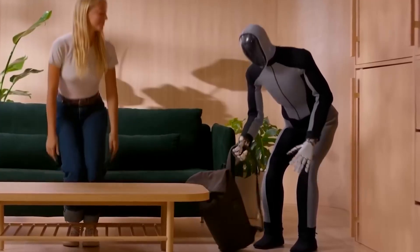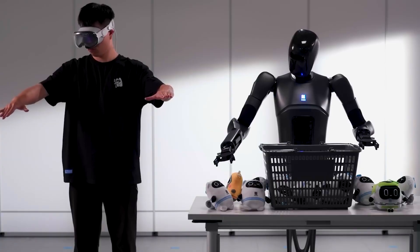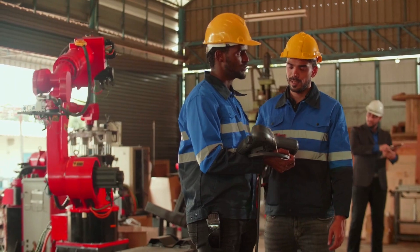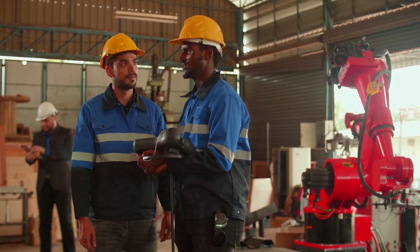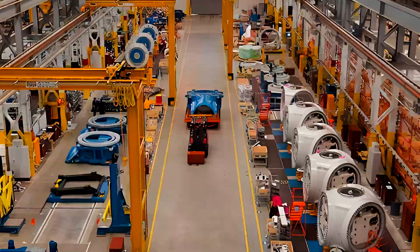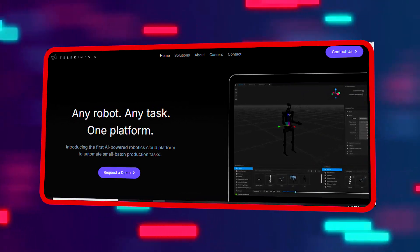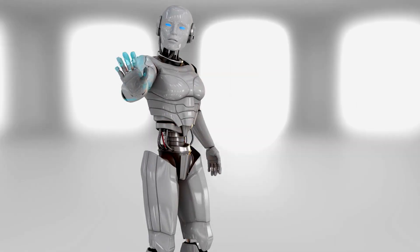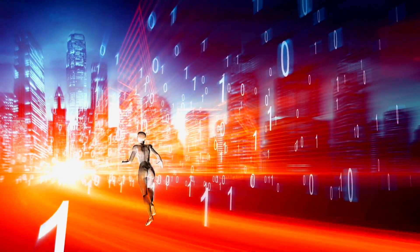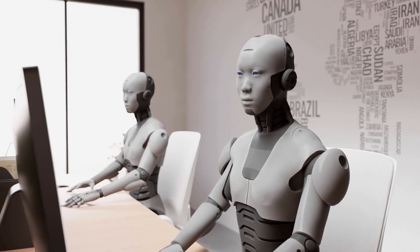Clone Alpha's potential goes beyond just home use. The founders envision the robot being used in workplaces and industrial environments, where its human-like movements could integrate seamlessly into existing workflows — picture a factory where humans and humanoid robots work side by side, with no need to redesign the entire assembly line. Clone Alpha is also built to evolve through its telekinesis platform, which allows it to learn new skills as you guide its movements and program responses, making it truly tailored to your needs whether at home or in the workplace.